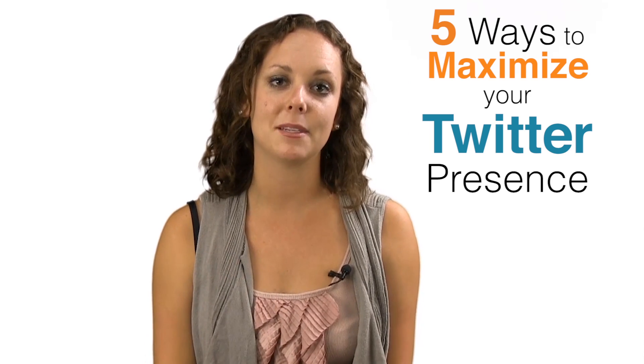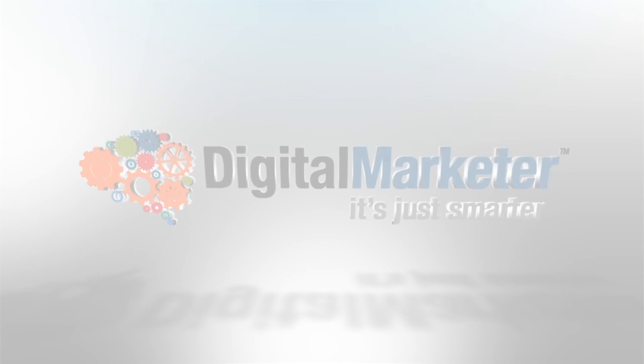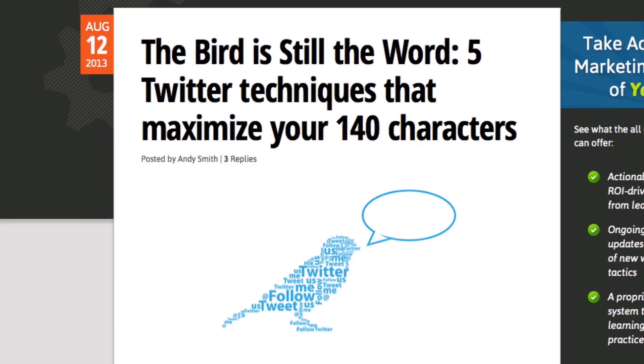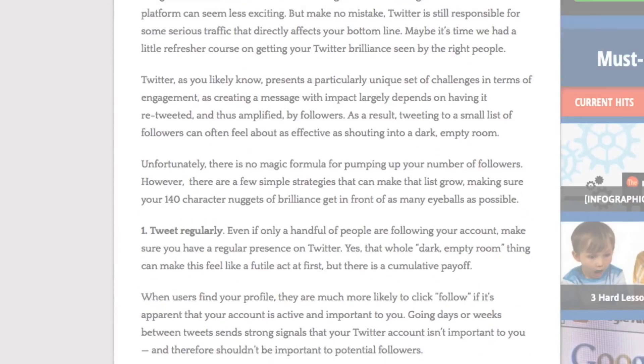Hey guys, Molly Pittman here with Digital Marketer, and today we're going to talk about five ways to maximize your Twitter presence. Here's a quick summary of one of our blog posts written by Andy Smith, a digital marketing specialist from Washington, D.C. You can click on the link below to view the full article.